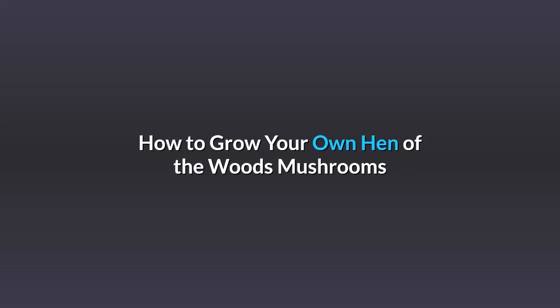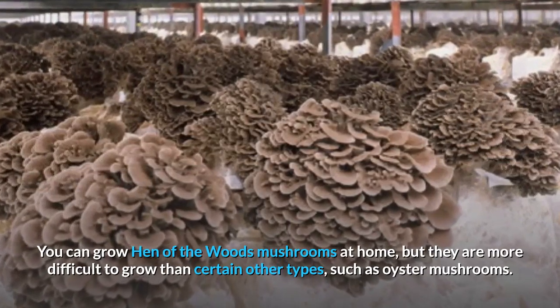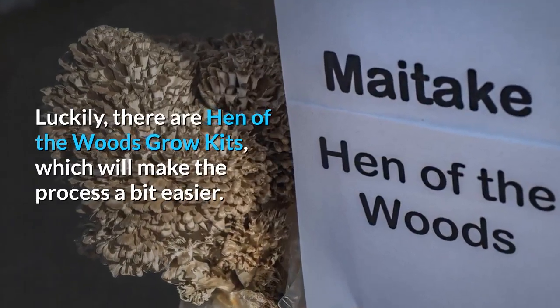How to grow your own hen-of-the-woods mushrooms? You can grow hen-of-the-woods mushrooms at home, but they are more difficult to grow than certain other types, such as oyster mushrooms. Luckily, there are hen-of-the-woods grow kits, which will make the process a bit easier.